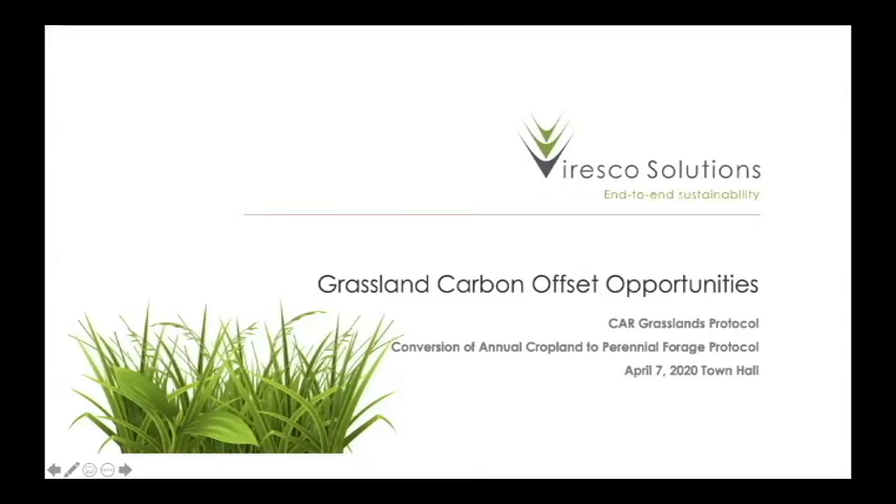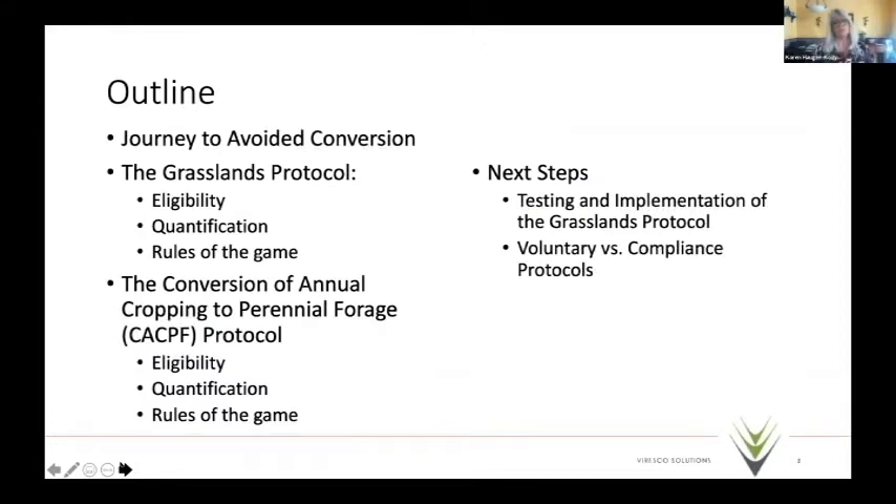The outline of this talk covers the journey so far, the grassland protocol and how it works, how it meets things Katie introduced and Max covered in detail. Then we'll discuss another opportunity — the conversion of annual cropping to perennial forage protocol, which is in draft. The price of carbon is not going to go down. Finally we'll cover next steps on testing and implementing, and voluntary versus compliance protocols.